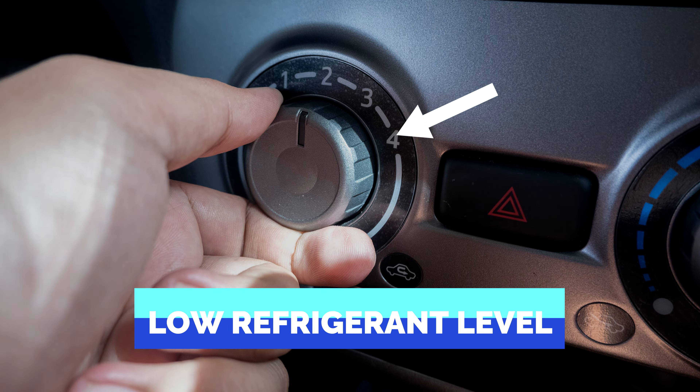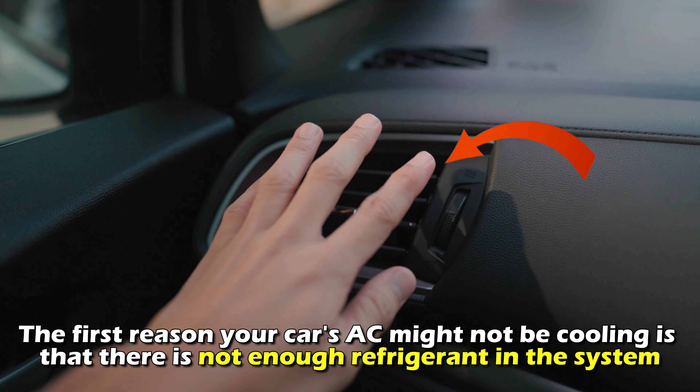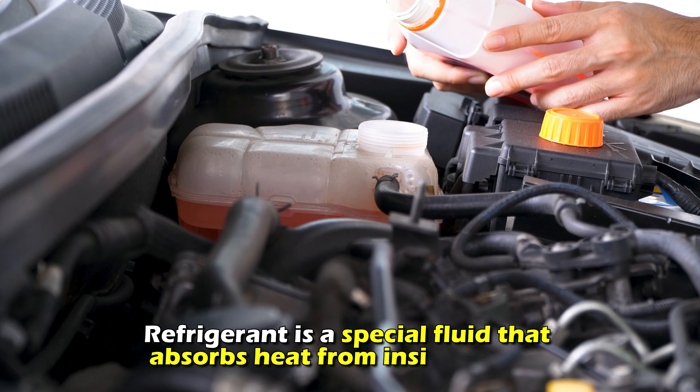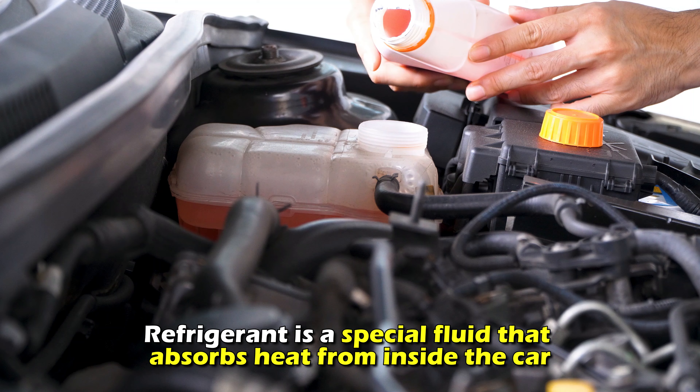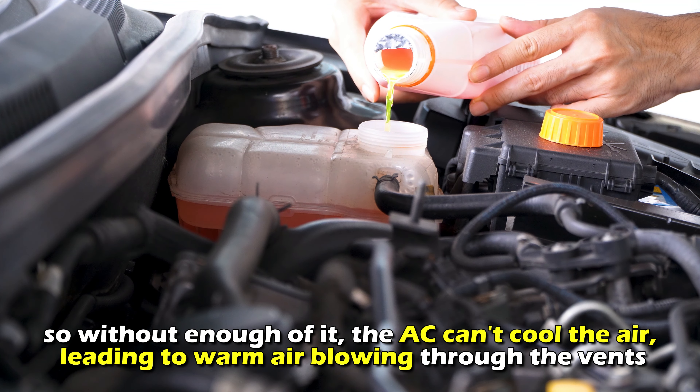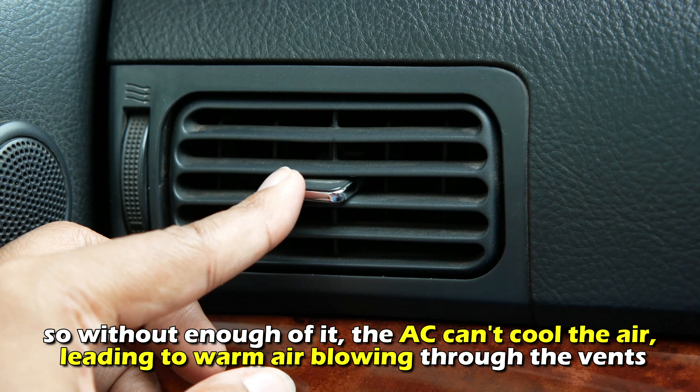A low refrigerant level. The first reason your car's AC might not be cooling is that there is not enough refrigerant in the system. Refrigerant is a special fluid that absorbs heat from inside the car, so without enough of it, the AC can't cool the air, leading to warm air blowing through the vents.